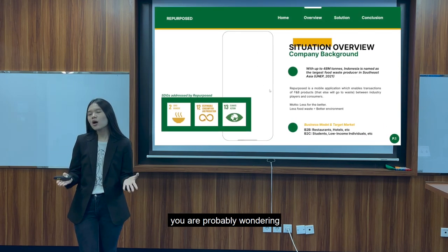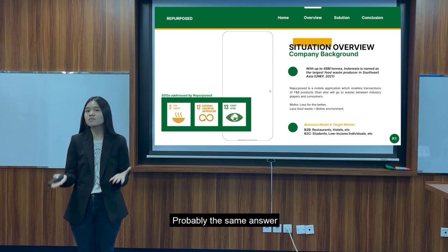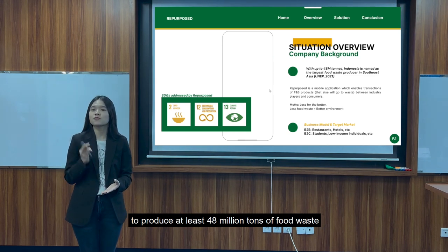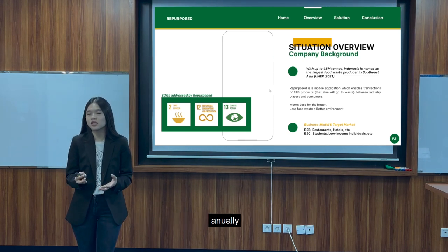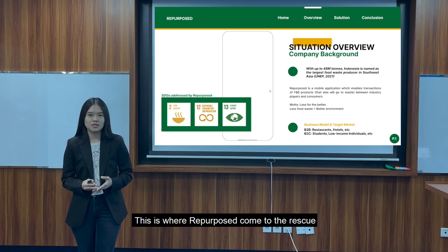Imagine a hotel buffet. You're probably wondering where do all the leftovers go at the end — probably the trash. Indonesia itself is known to produce at least 48 million tons of food waste annually, making it the largest in Southeast Asia. This is where Repurpose comes to the rescue.